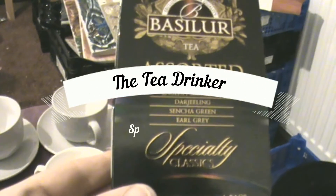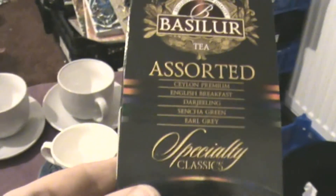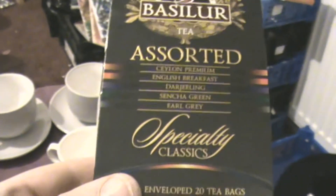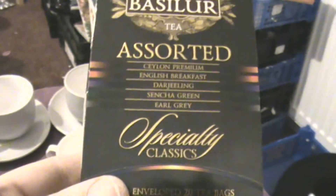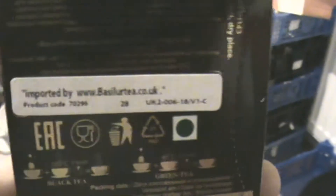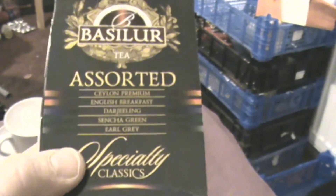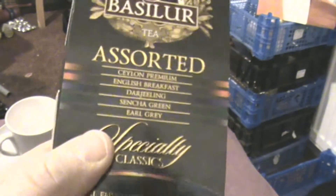Hello and welcome to another episode of The Tea Drinker with me Sudha Mnemonic. Today we're going to be looking at Basileur Tea Assorted Speciality Classics. This is a Sri Lankan company, and the tea origins are from Sri Lanka, so a lot of the tea here is a Ceylon tea base, except that they do a Darjeeling. They have their own website at www.basileurtea.co.uk, but I got this from TK Maxx — it was £2.49 for 20 tea bags.